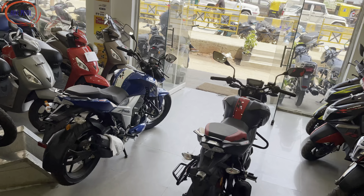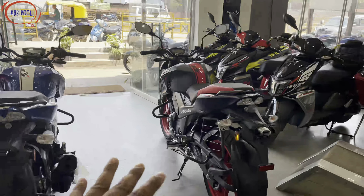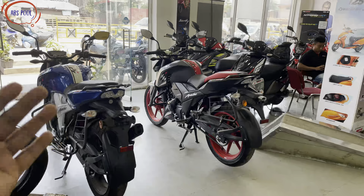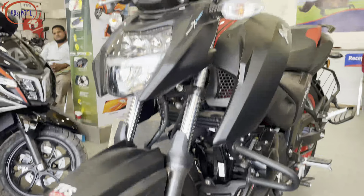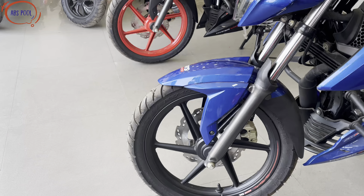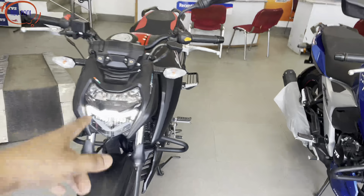The dimensions and power output are the same as before. Single-channel ABS is available. However, there are color changes — matte black color and other color options are available. The first change is in the rim area: the new model has a black rim with a red rim option, giving it a more colorful look.